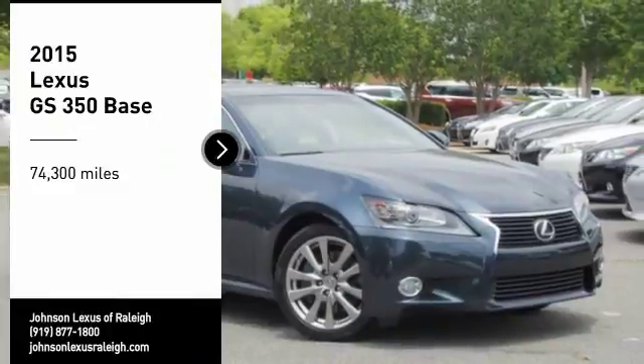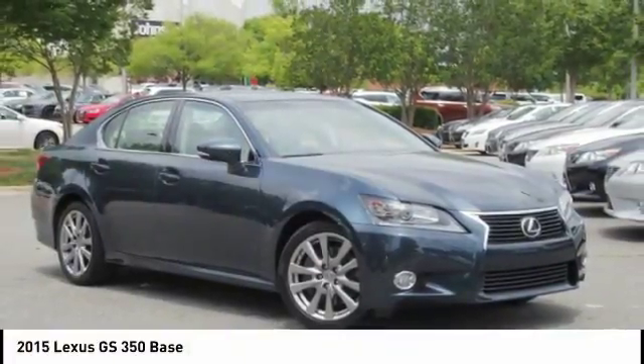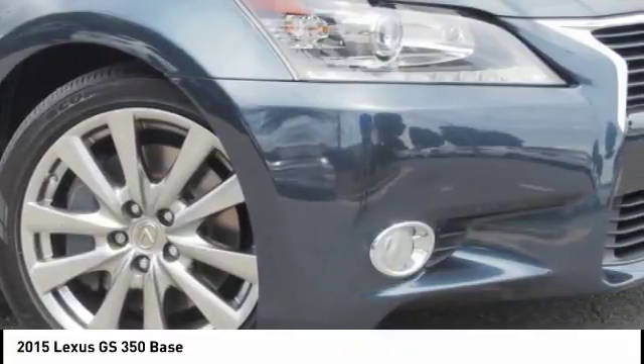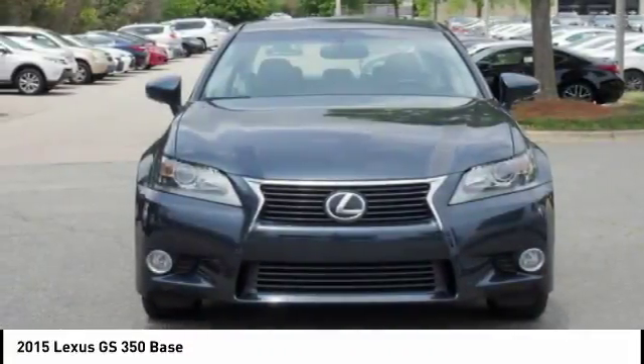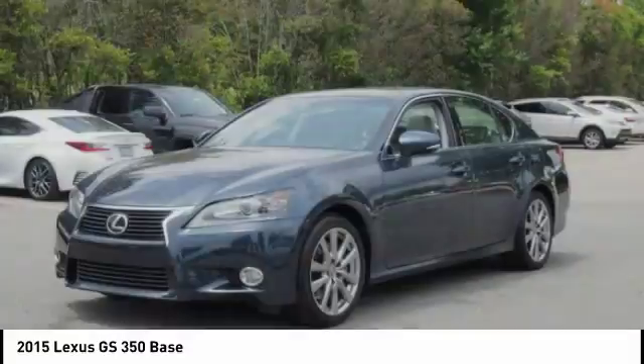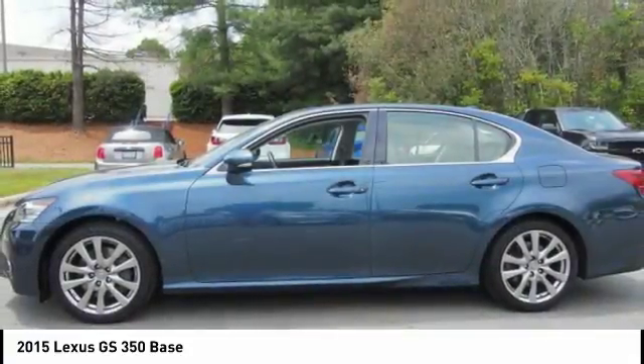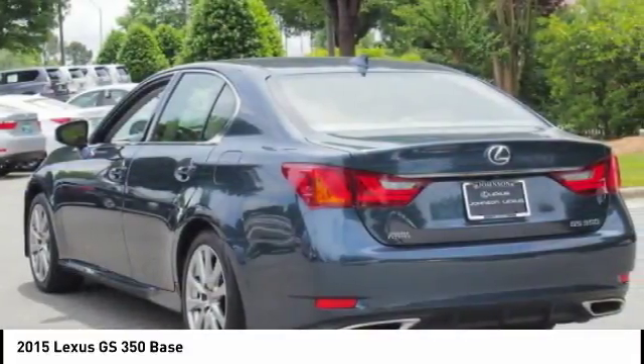Take a ride in the 2015 GS350. The GS350 boasts a powerful engine with a lot of horsepower output under its hood. Yet this beautifully built car remains a luxury sedan first and foremost, with its plush interior, high-tech amenities, and impressive standard equipment.